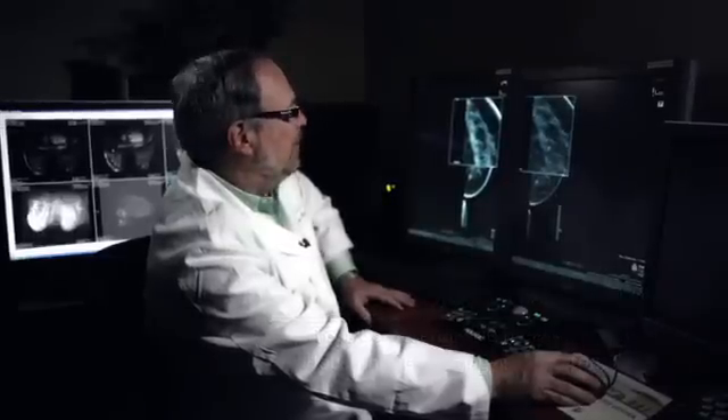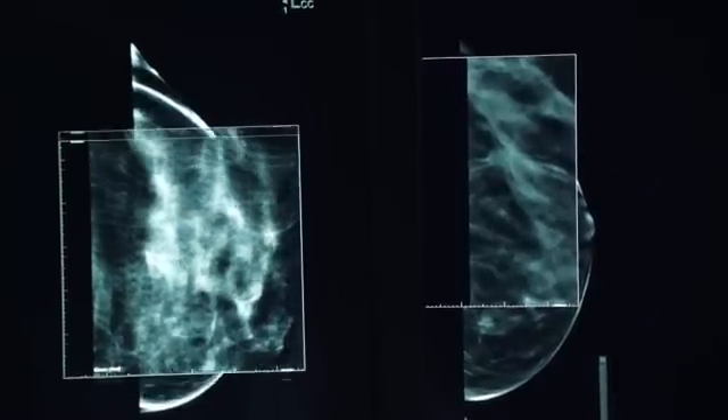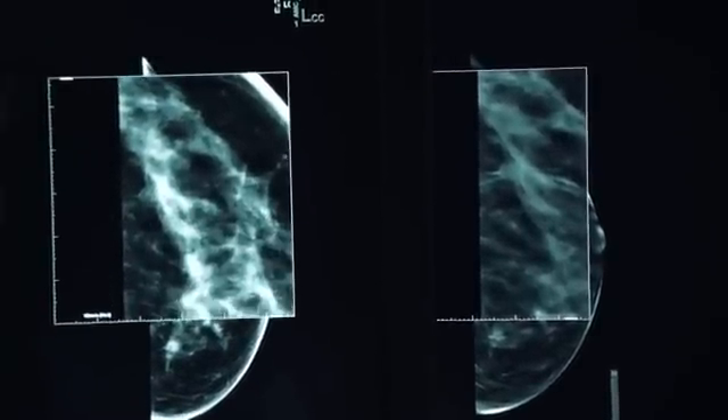This is a 42-year-old patient presenting for her baseline mammogram. And this is her standard 2D mammogram, which would be interpreted as normal — there's no finding here.